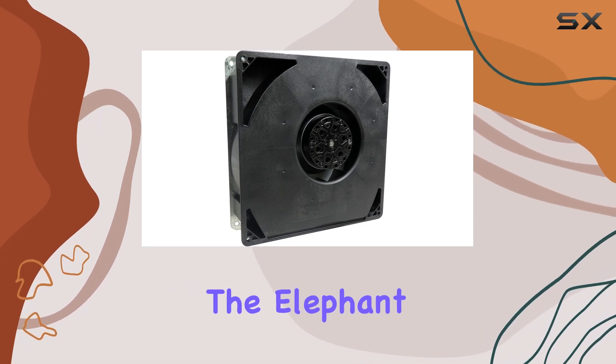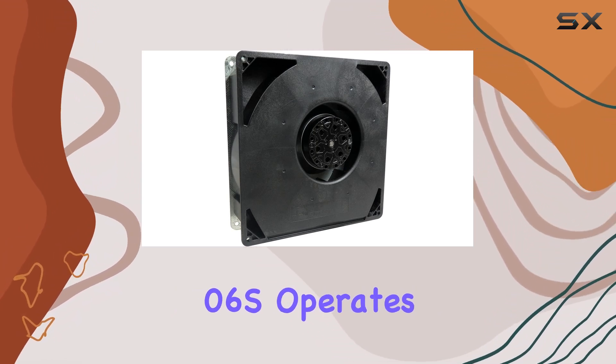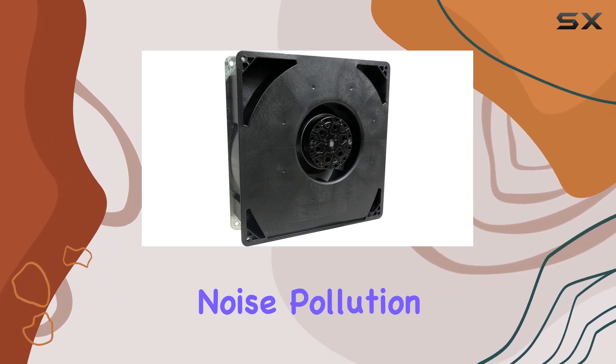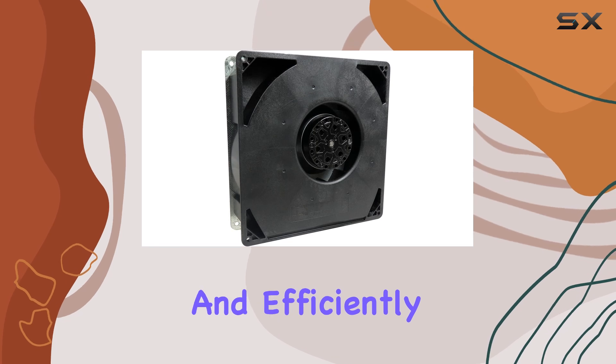Now, let's address the elephant in the room: noise. Despite its powerful performance, the RG160-2806S operates at a mere 69 dB, ensuring that it won't disrupt your work environment with excessive noise pollution. Say goodbye to the days of loud, obnoxious server fans — this blower gets the job done quietly and efficiently.